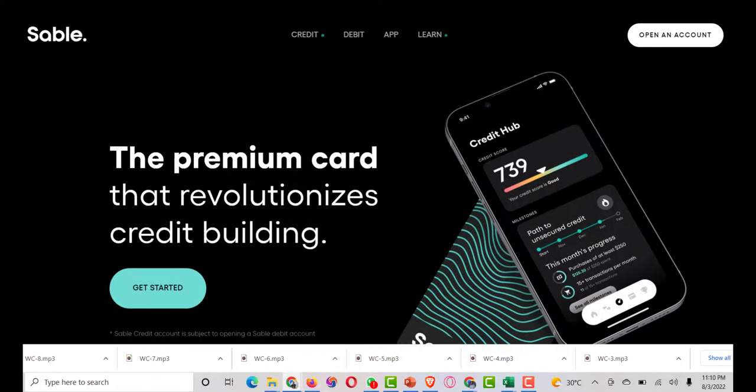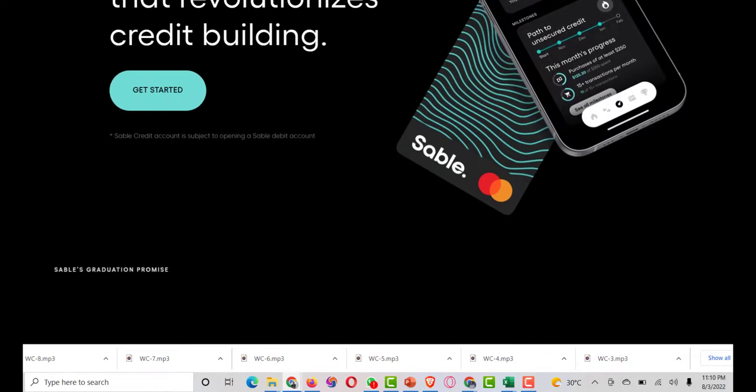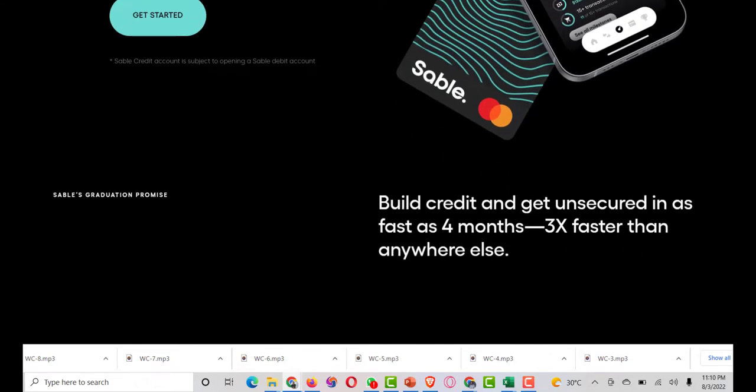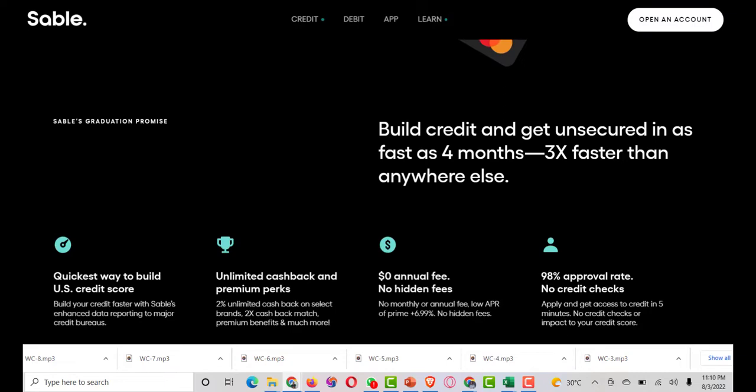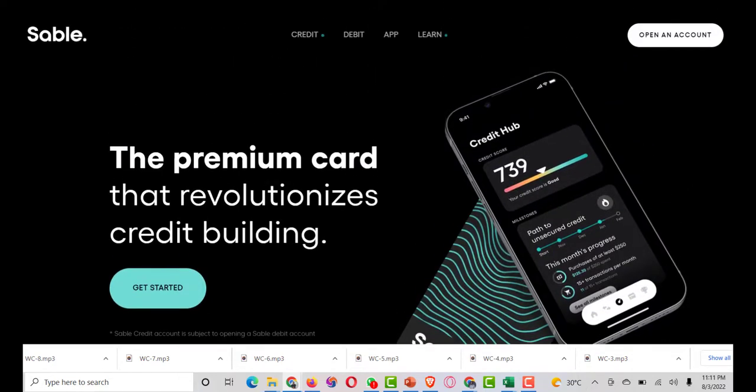If you have bad credit and want a secured card with great benefits, keep watching. You can get help from the Sable Credit Card. It's a secured MasterCard that helps you rebuild your credit, and it also has some great features that most other secured credit cards don't offer. With the Sable Credit Card, you can get a physical card and a digital wallet that will help your credit score, and there's no need for a credit check. In this review of the Sable Credit Card, you'll find out how it can help your credit score in 2022.